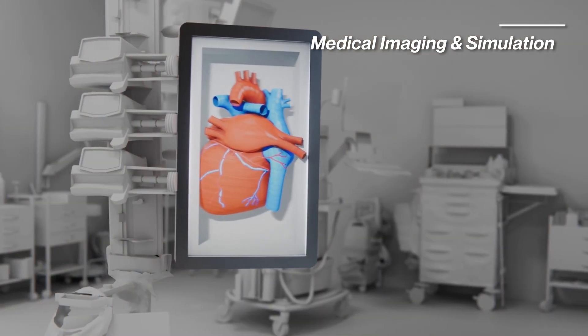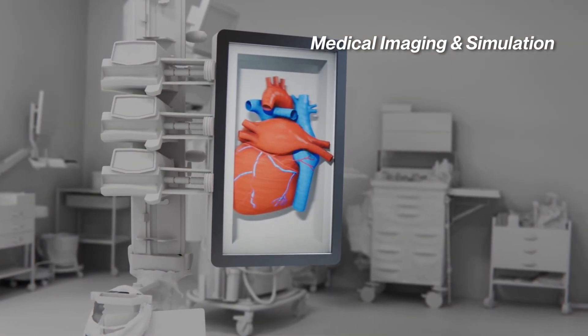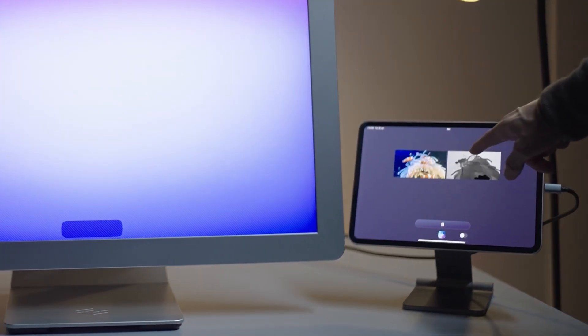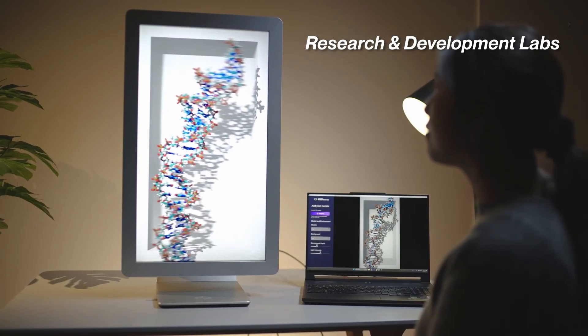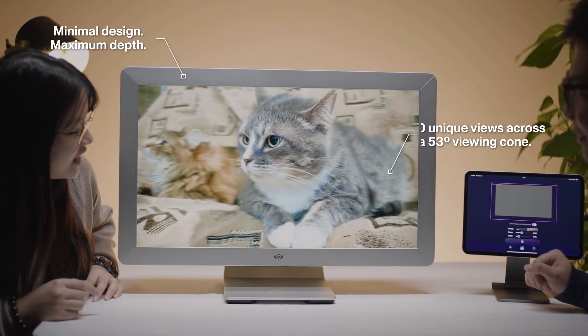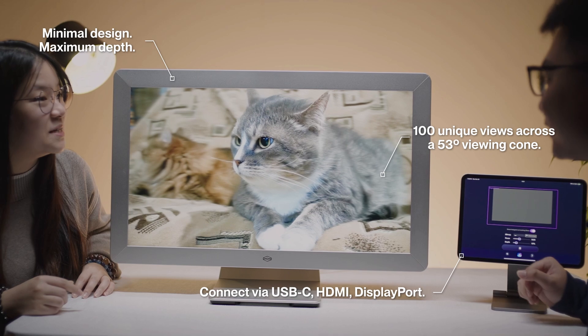Whether you're helping patients see the full picture clearly and in 3D, making learning more visual, hands-on, and memorable, or even building the world of the future — Looking Glass is your canvas that makes it all possible. Built to deliver immersive, shared 3D that feels as natural and real as the world around you.